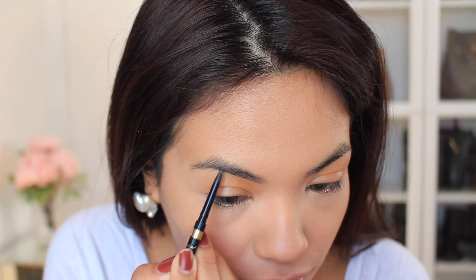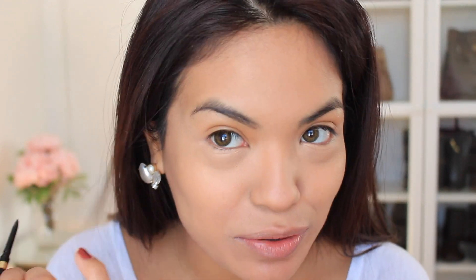I don't want to overdo my brows but I do want to groom them a bit. As you can tell, I have really sparse brows right here.